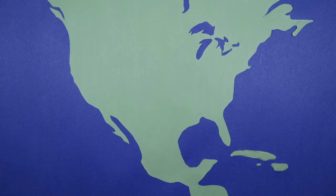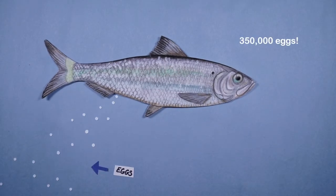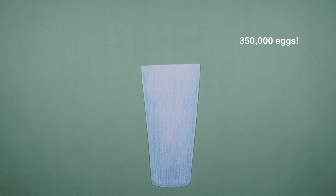Female river herring disperse these eggs in rivers from Florida all the way to Maine. Each female can produce up to 350,000 eggs in a season — that would fill a large iced coffee cup.